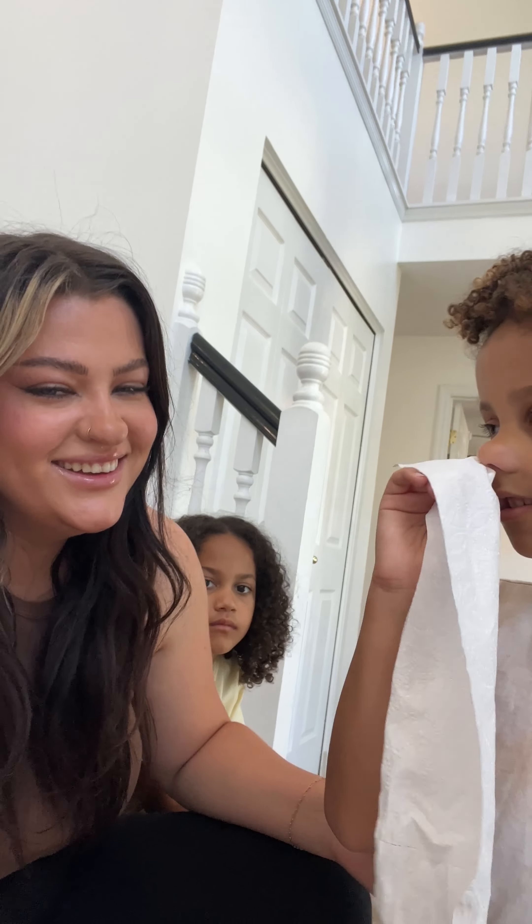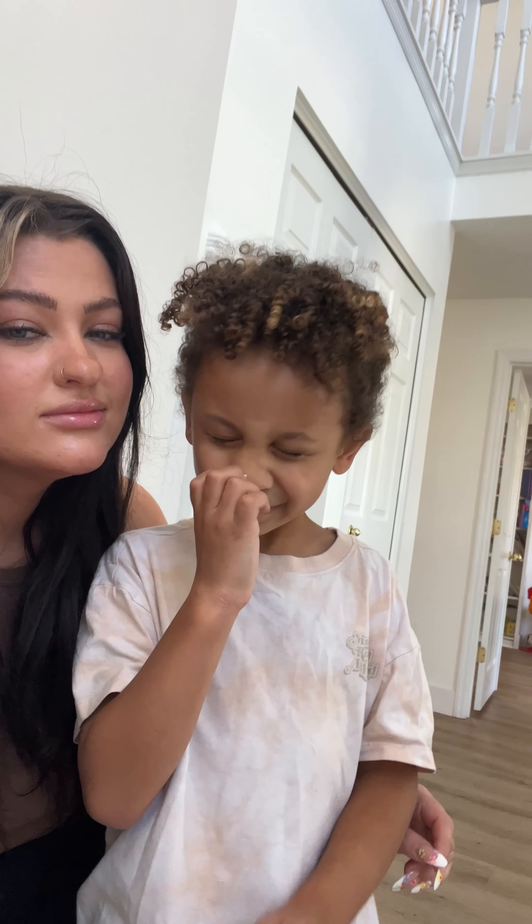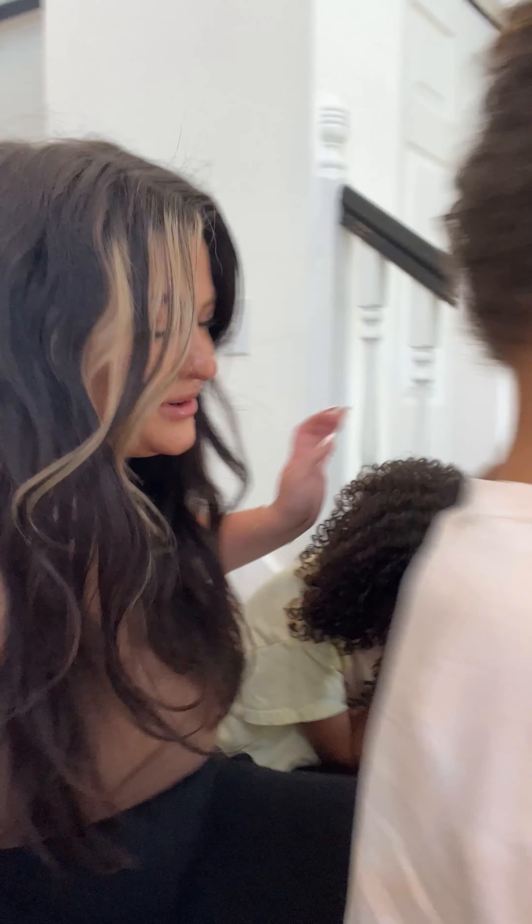Quick little life update. Naya's going to be the camera girl, so let's flip the camera around.